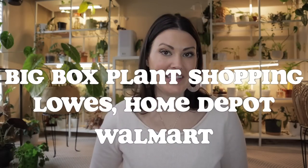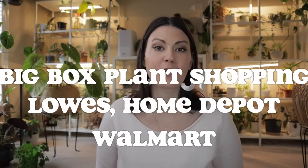Today I'm going big box plant shopping. I try to limit myself to only going once a month or once every two months, but when I go I just have such a blast because there are so many incredible plants to be found at these big box shops. My plan today is to visit a few different locations: Lowe's, Home Depot, and even Walmart.